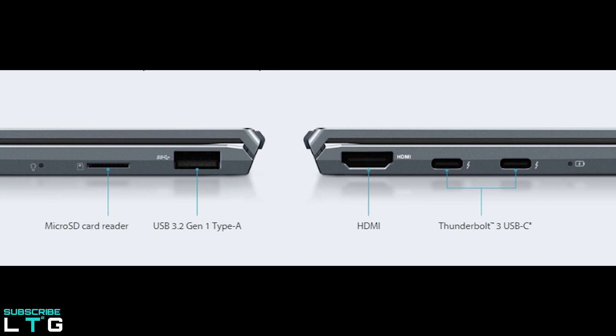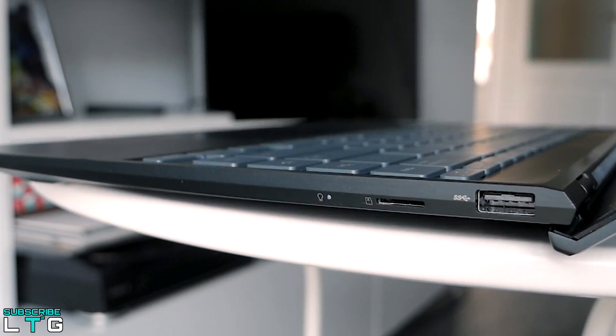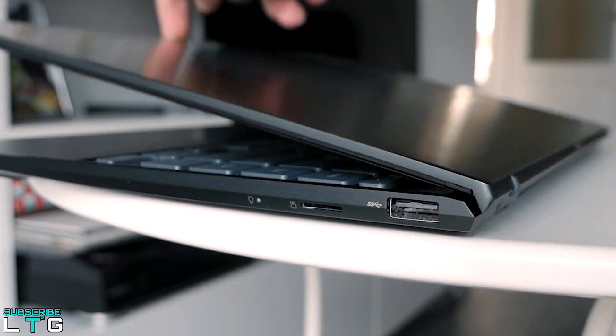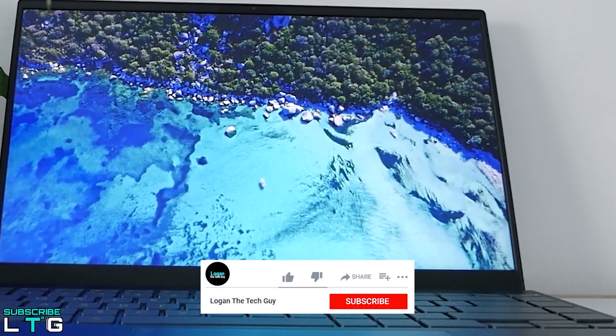Both USB-C slots on the left edge support Thunderbolt 3 with data, video and charging. Asus also includes a full-size USB-A slot on the right, although that's a slow Gen 1 variant, a microSD card reader on the right as well, and the status LEDs have been split between two sides. Like other Asus ZenBooks, the ZenBook 14 implements the Ergo Lift Hinge design — a screen that raises on small rubber feet and lifts the laptop's main body from the desk, allowing for extra airflow underneath, improving product reliability.